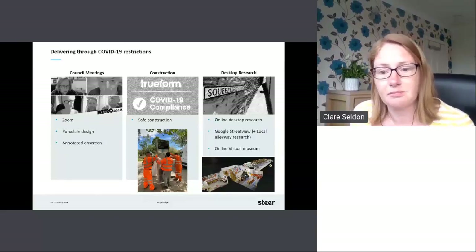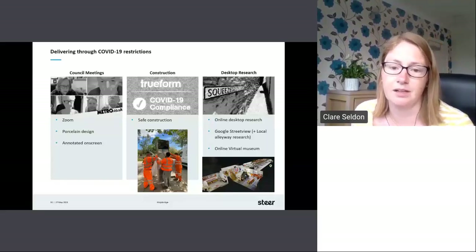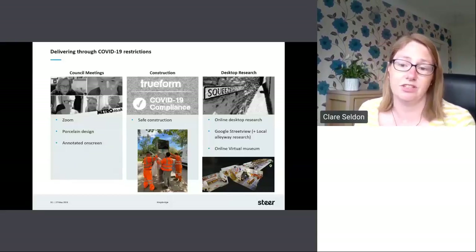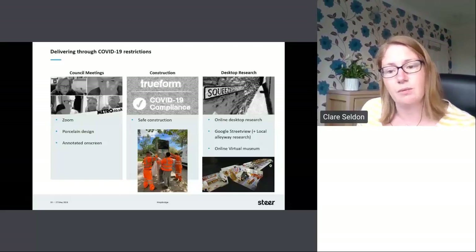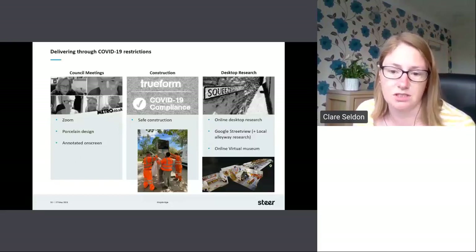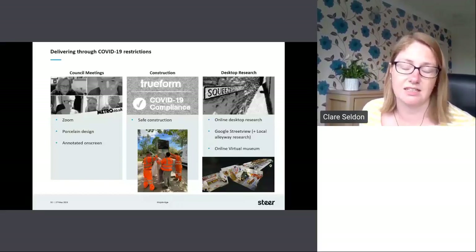Construction: our partners True Form, who install the signs, had agreed safety measures in place to carry out safe construction for the public and their employees during the 2020–2021 lockdowns. Desktop research was extensively used to confirm and check the mapping data as well as the design development. Google Street View was used for checking most of the open source map data; however, the alleyways are not captured on Street View, so further research into the history of those and their use was conducted with the assistance of the local team. The museum's virtual online tour was excellent in helping us understand more about the town, its history and its inhabitants.